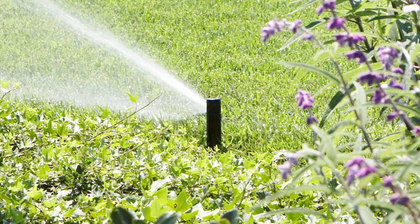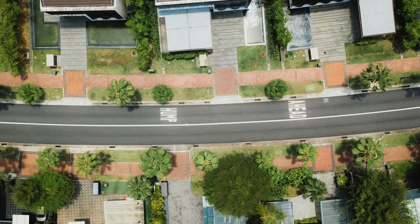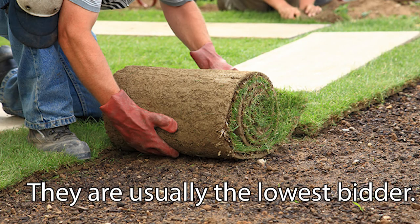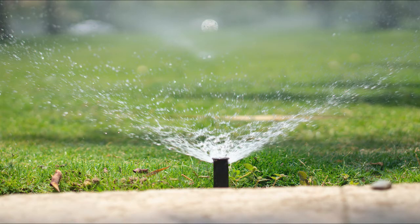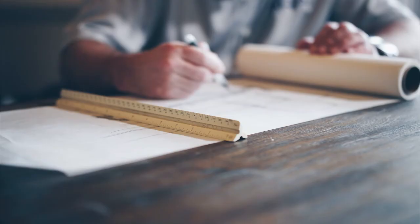Irrigation coverage can seemingly be so elusive, since it seems to be so common to drive down the street in some neighborhoods and see lawn after lawn with dry areas on them, but there is a perfectly reasonable answer for this. Most front yard landscapes in developed neighborhoods are installed by the same landscapers who may or may not know how to properly design and install irrigation systems. You might find that hard to believe, but it's true. In most states there are no certifications, licenses, or standards for irrigation design and installation. Ludicrous, right?